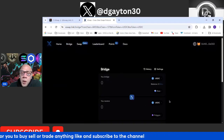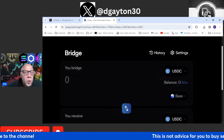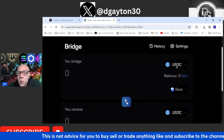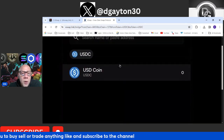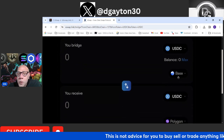You come over here, you connect your wallet — much like any other swap. You hit the bridge and boom, it takes you right to the bridge. Let me blow this up a bit so you guys can see. When you're on the bridge, you pick what token you want to swap — USDT, USDC, whatever it is you want to swap.